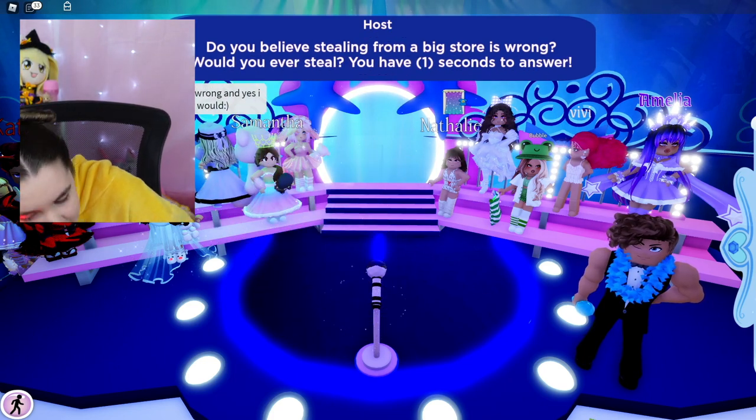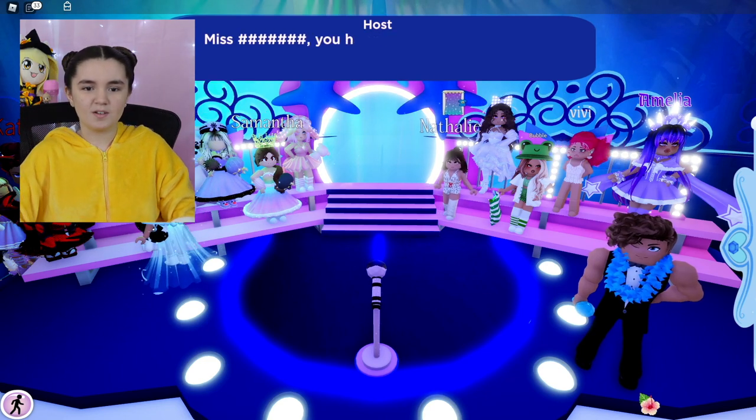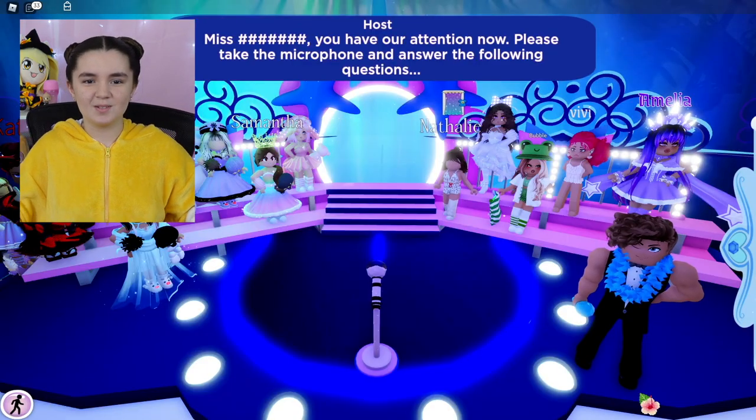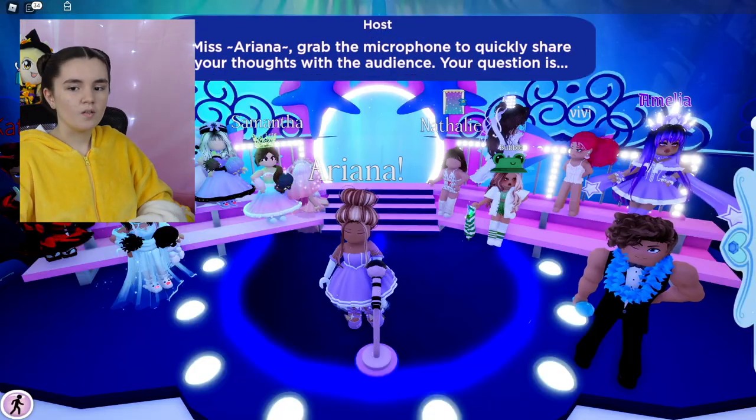Police come and arrest her! All right, they're coming for Miss Samsung. I love when people have this — you have our attention, please take the microphone, Miss Ariana.